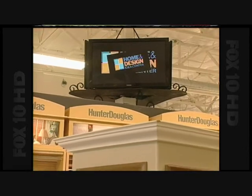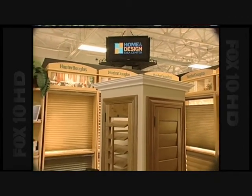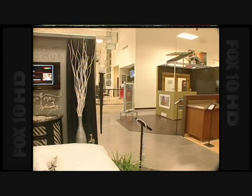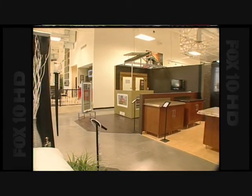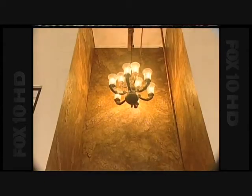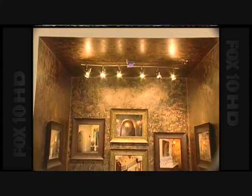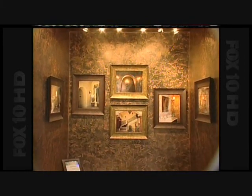The Home and Design Idea Center is a spectacular 40,000 square foot design showroom featuring upwards of 200 companies that represent the best of the best that the Valley has to offer in the home industry. This is a design showroom where they can meander for hours and hours, taking their time with no pressure.